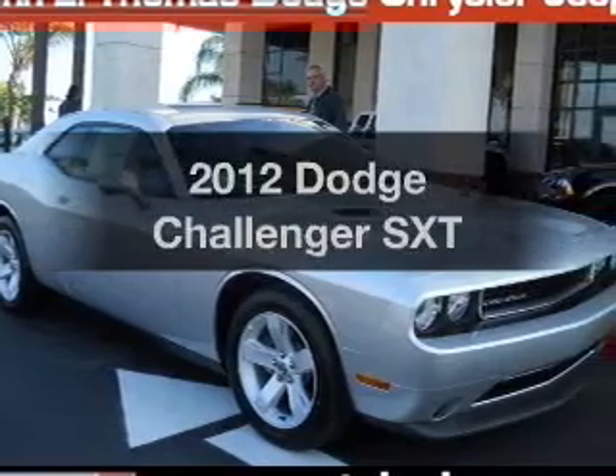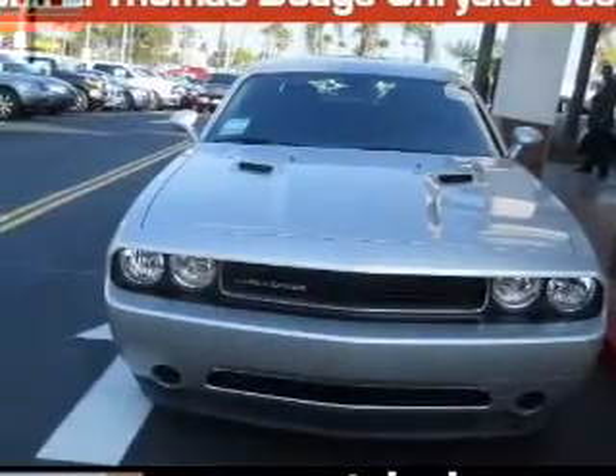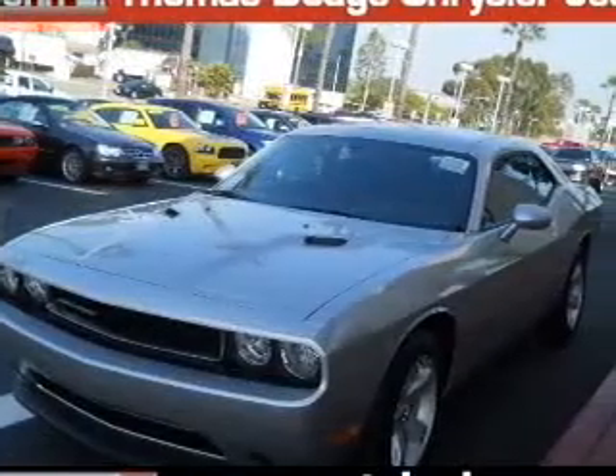Presenting the 2012 Dodge Challenger. If you're looking for an automobile with great attributes, look no further. With a reliable six-cylinder engine that responds smoothly to its five-speed automatic transmission.